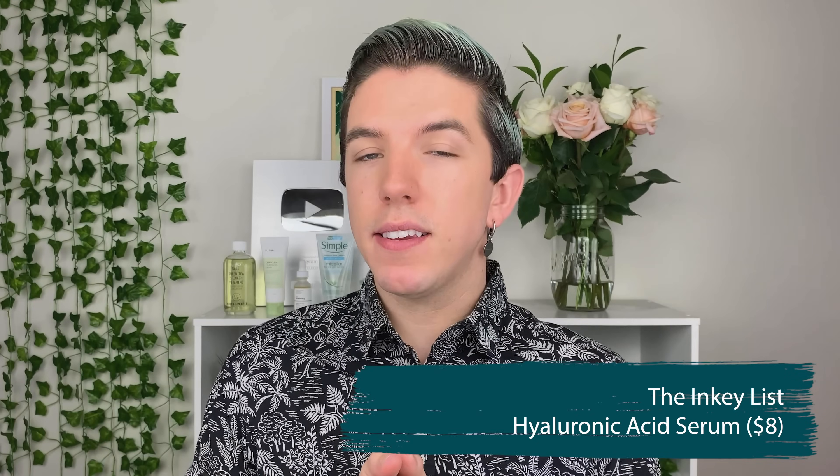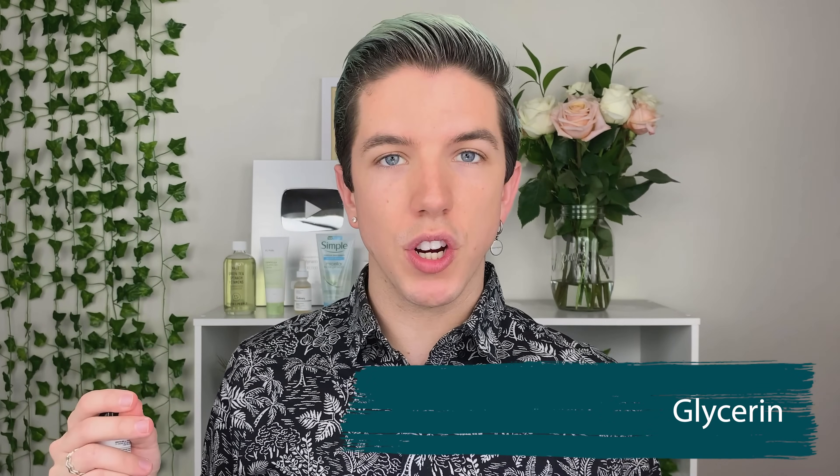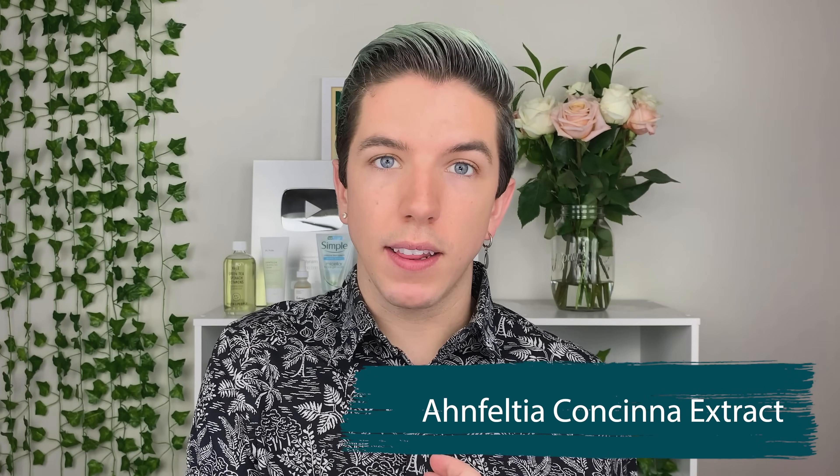Next up is hyaluronic acid — arguably two of the most popular products from both lines. Hyaluronic acid is a humectant that draws in moisture from the air into your skin, helping to hydrate, condition, and plump it. From an ingredient standpoint, I say both brands are tied. The Inkey List version has peptides, glycerin, and radish root ferment, while The Ordinary has algae extract and propanediol. I personally have only tried The Inkey List Hyaluronic Acid Serum. It was a good experience, and I think it's great for anyone who wants to harness the power of hyaluronic acid.